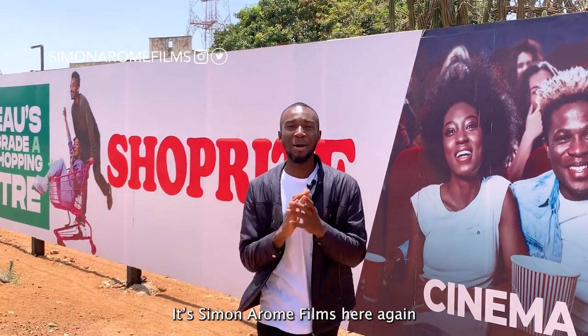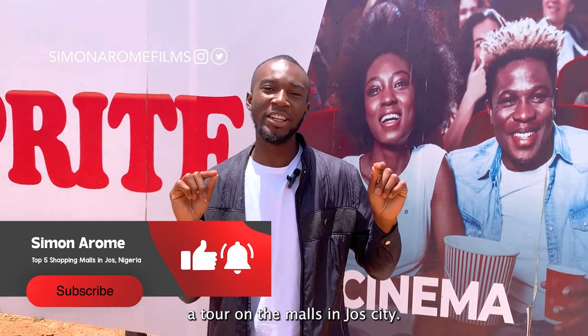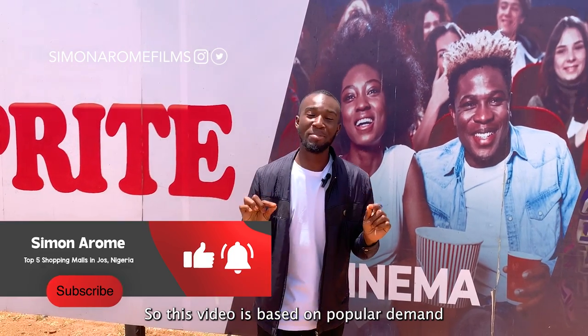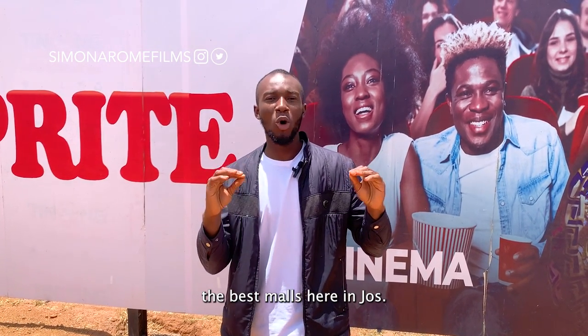Welcome back to the channel. It's Simon Aron here again, and in today's video we are going to be doing a tour of the malls in Jos City. This video is based on popular demand and we are going to be showing you the best malls here in Jos.